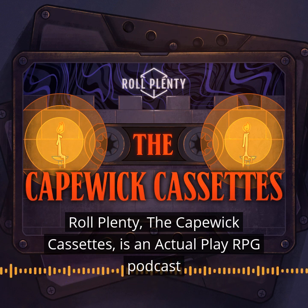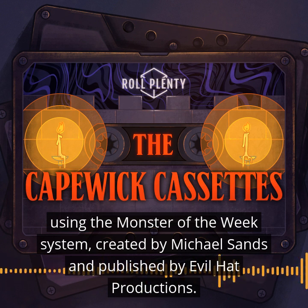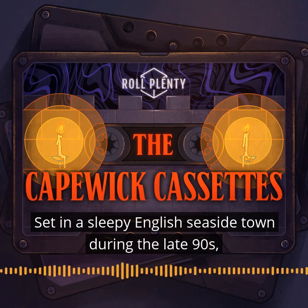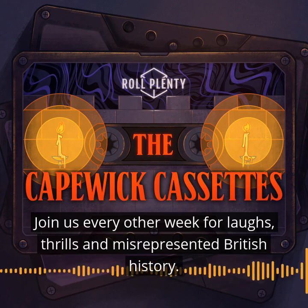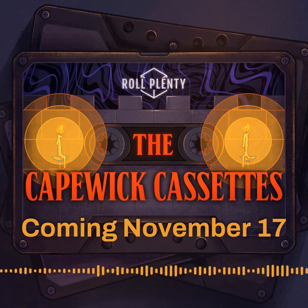Roll Plenty, the Capewick Cassettes, is an actual play RPG podcast using the Monster of the Week system, created by Michael Sands and published by Evil Hat Productions. Set in a sleepy English seaside town during the late 90s, where four neighbours harbouring secrets will come together to stop their home being consumed by the very history it was built on. Join us every other week for laughs, thrills and misrepresented British history. We'll see you next time.